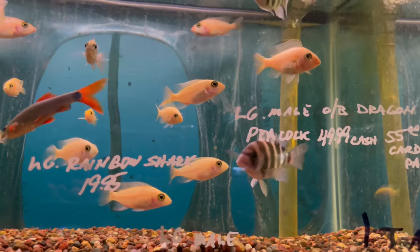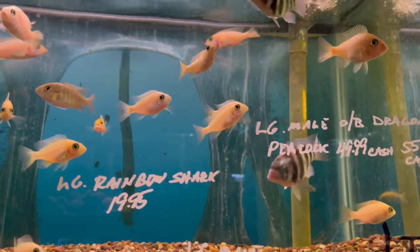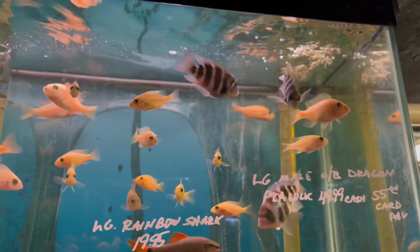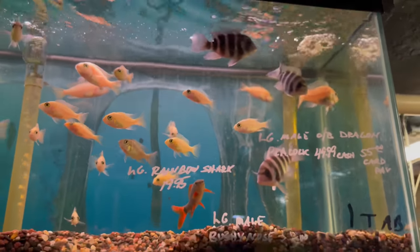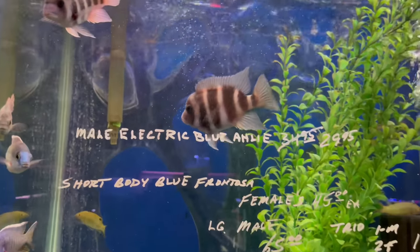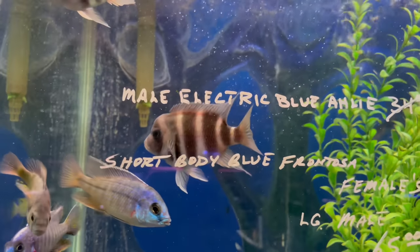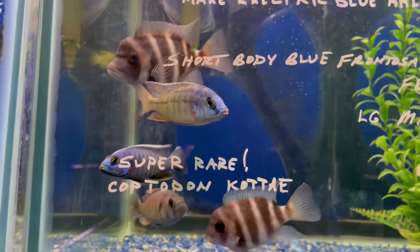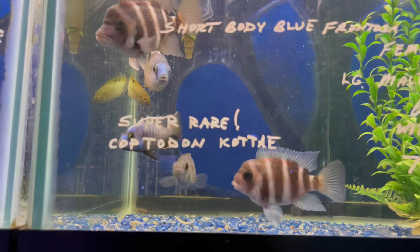They also have some frontosas in here. I'm not exactly sure what type these are because the body style — they're kind of like a fat fish, not like your normal frontosa. I'll have to ask them. I think they're like a cross between some other stuff. Here's some more of them over here — you can get a better shot of how they look. Still a really interesting fish. And he's got some mixed peacocks in here as well.